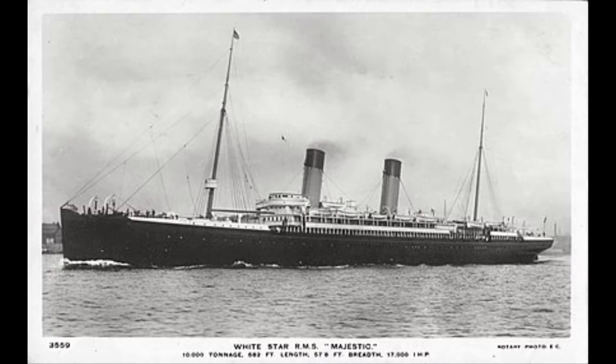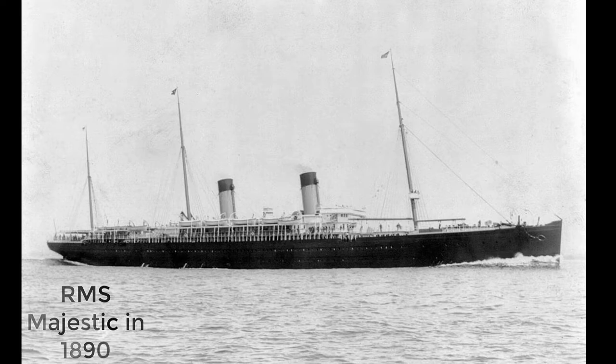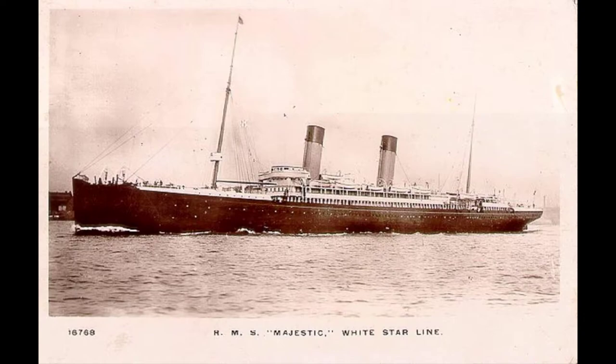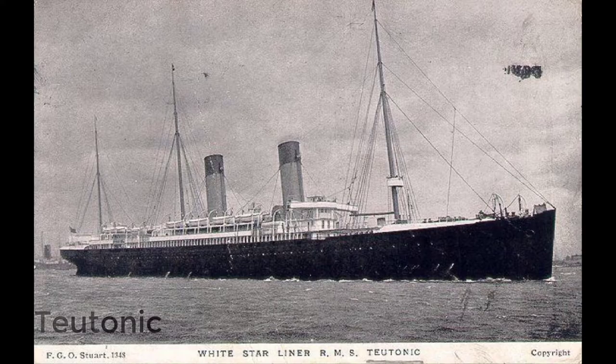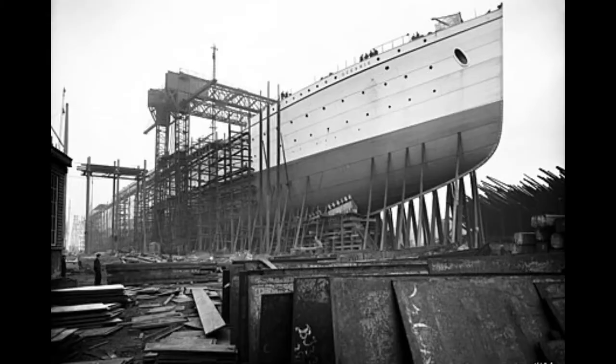Constructed by Harland and Wolff, Majestic was launched on the 29th of June 1889 and was delivered to White Star in March of 1890. White Star had sought to fund the construction of both Majestic and Teutonic through the British government, a proposal which was accepted with the stipulation that the Royal Navy would have access to the two liners in a time of war.